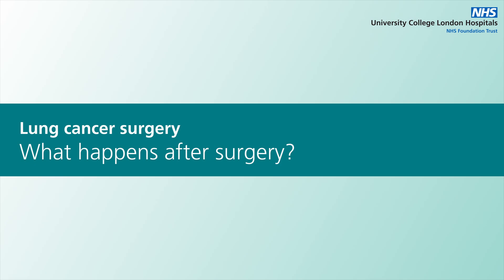Sometimes, however, a small incision is not appropriate and we would use traditional surgery with a larger incision to achieve the best long-term outcome for the patient. For patients with early stage lung cancer, surgery is often the only treatment that is required.